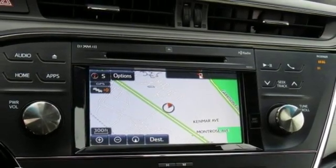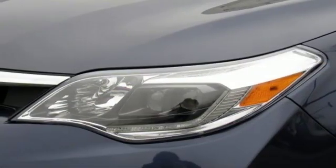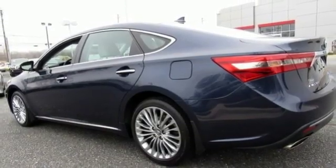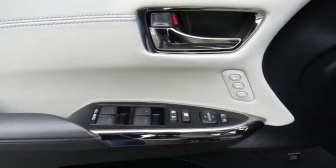Driver memory seats, V6 engine, express open and close sliding and tilting sunroof, gas pressurized shocks, and heated and ventilated leather bucket seats.